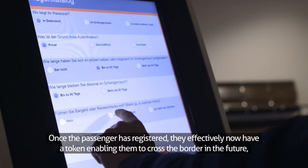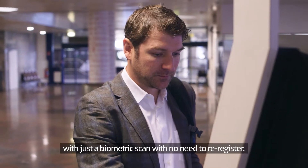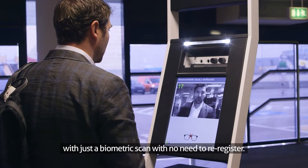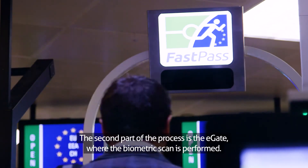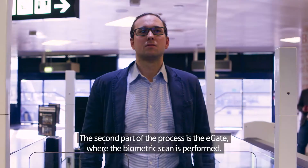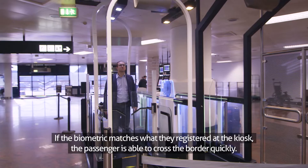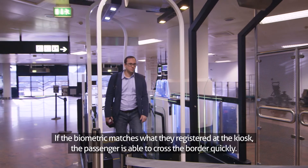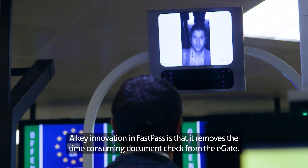Once the passenger has registered, they effectively now have a token enabling them to cross the border in the future with just a biometric scan, with no need to re-register. The second part of the process is the E-Gate, where the biometric scan is performed. If the biometric matches what they registered at the kiosk, the passenger is able to cross the border quickly. A key innovation in FastPass is that it removes the time-consuming document check from the E-Gate.